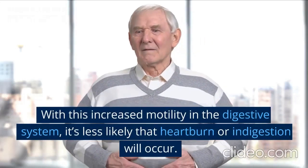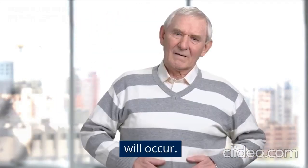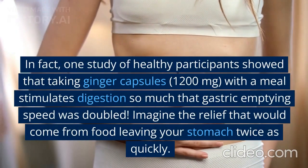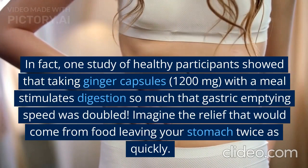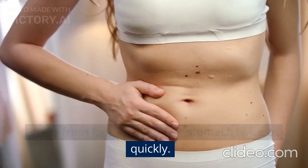With this increased motility in the digestive system, it's less likely that heartburn or indigestion will occur. In fact, one study of healthy participants showed that taking ginger capsules — 1,200 milligrams — with a meal stimulates digestion so much that gastric emptying speed was doubled. Imagine the relief that would come from food leaving your stomach twice as quickly.